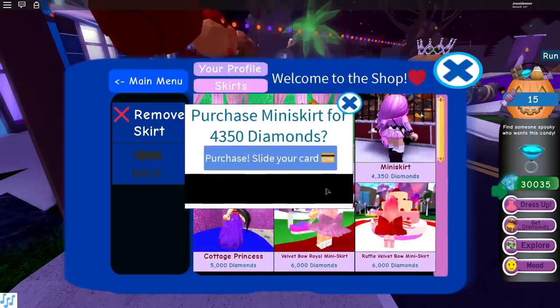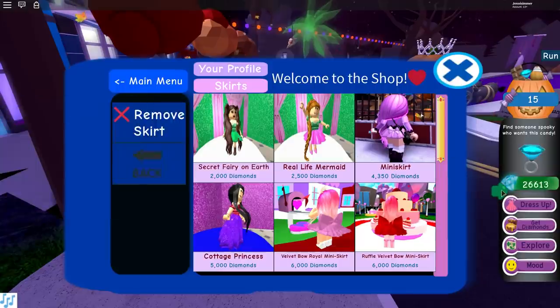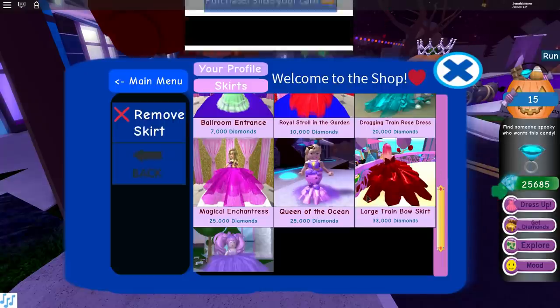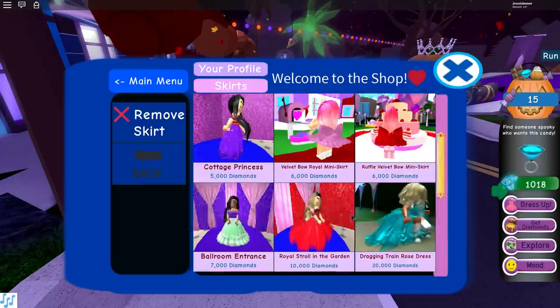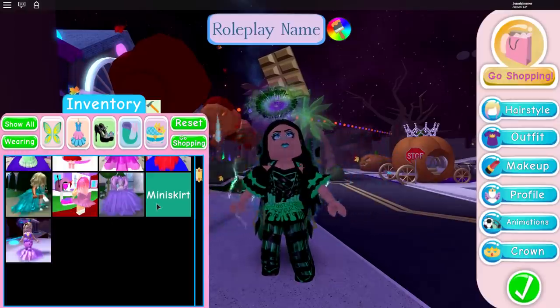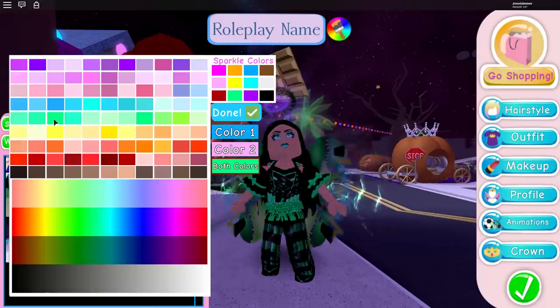First I'm going to buy the little mini skirt. I did have to farm a little before I recorded this because I didn't have enough money, so I did some quick farming and got more money. Then I'm going to buy the Queen of the Ocean skirt and then I'm pretty much broke. I have 685 left, so I'm not completely broke. Let's check out the mini skirt first — I have to go to dress up and go to skirts.